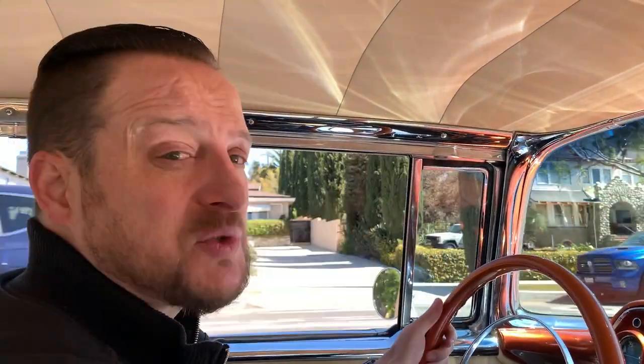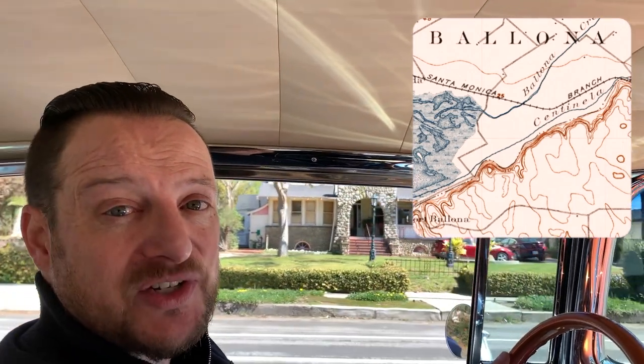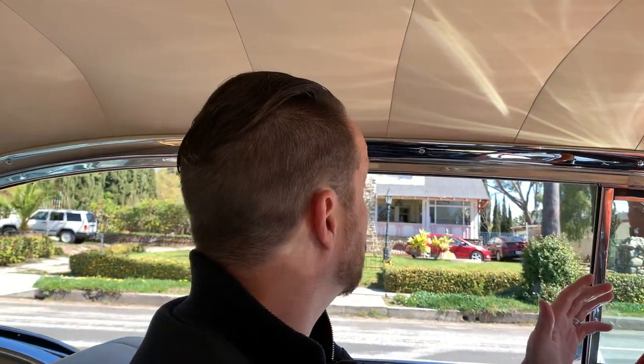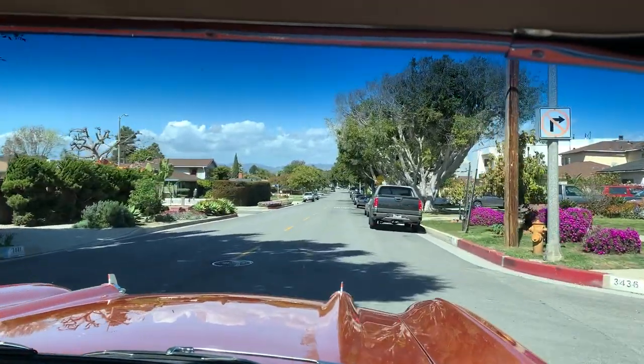This home right here was actually moved to Mar Vista in 1892. It was part of the Bologna Ranch, which was part of Mexico until the land was granted to the United States. The home was originally built in Pasadena and then moved here in 1892.